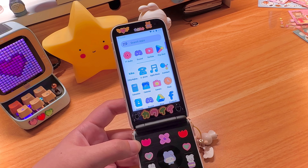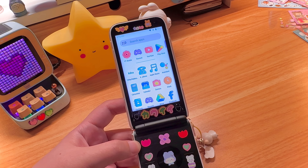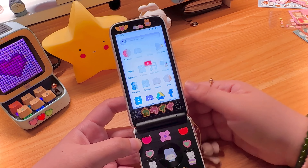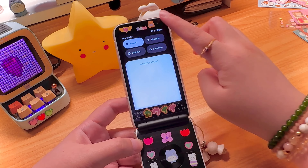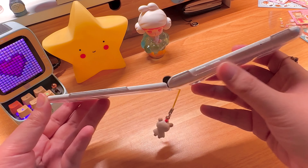I haven't encountered apps that don't work on this phone, so I think you're not going to have a problem with that. Let me quickly show you the YouTube experience here. You also have the volume buttons on the side.